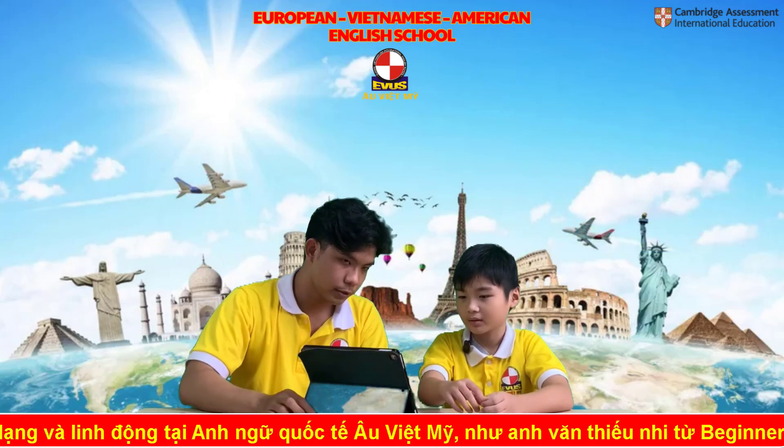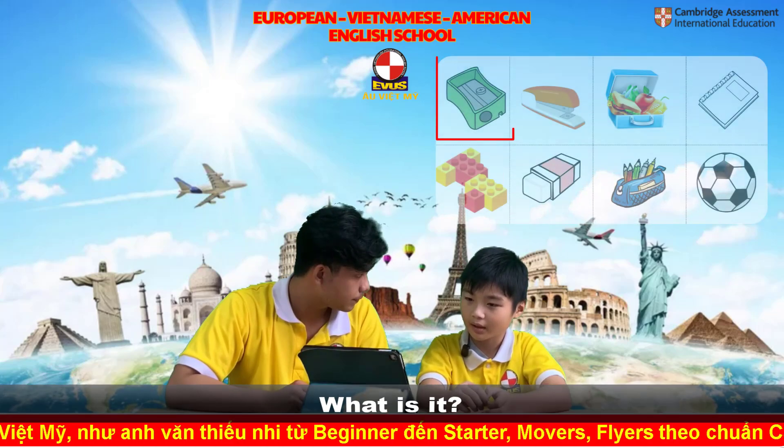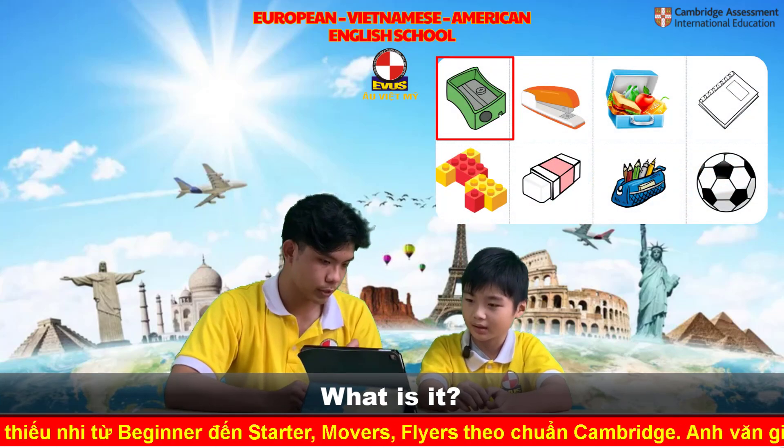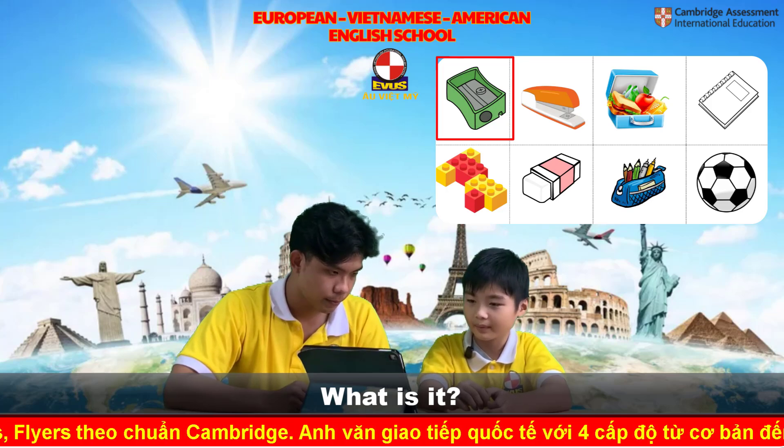So let's move on. Look carefully at these pictures and answer me. What is it? It's a pencil sharpener. It is a pencil sharpener. It's a pencil sharpener.